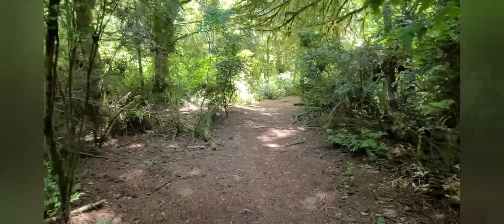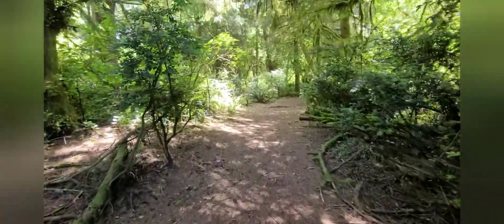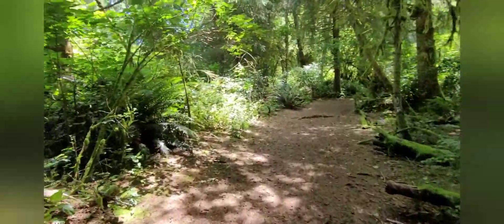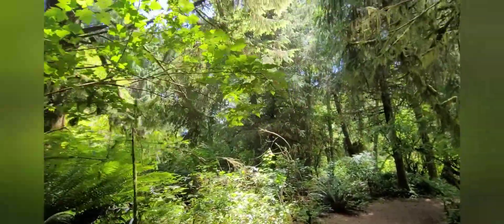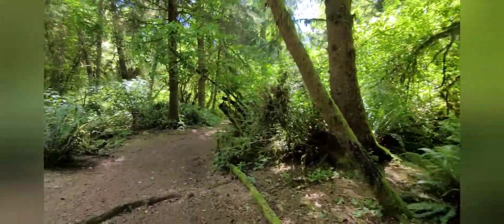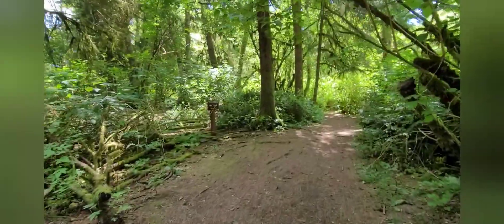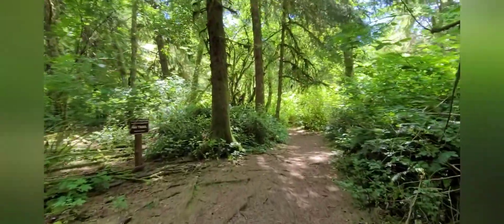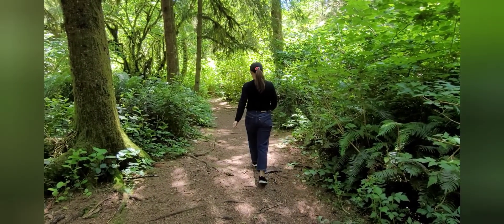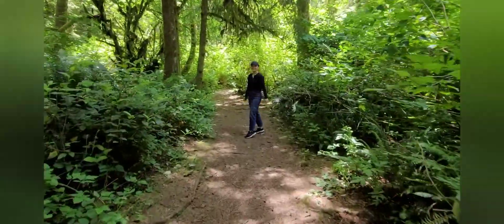Our first stop is the Weatherwax Trail, just off of Duck Lake Drive. Roughly in the center of town is this 121-acre parcel known as the Weatherwax Nature Preserve, the last sizable piece of underdeveloped property in Ocean Shores. This loop trail winds through the coastal forest and skirts along the edge of Duck Lake. The trail is 1.2 miles all the way around and is a great walk for kids and dogs because it's flat and an easy route compared to most trails.